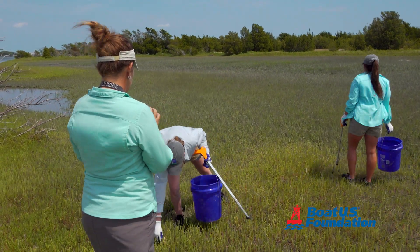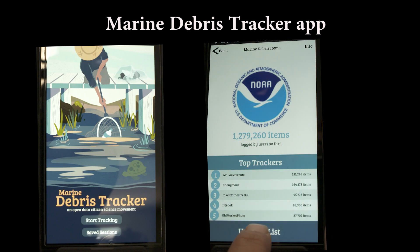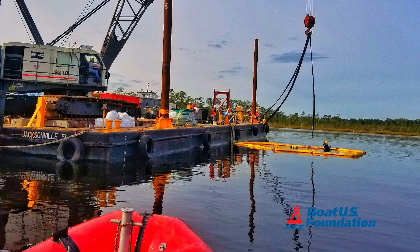To undertake a project like this, first you need to understand the extent of the problem — collecting data on the problem, understanding how much debris there is and what the risk is to the environment and people, and then knowing how many resources you need to address that problem.